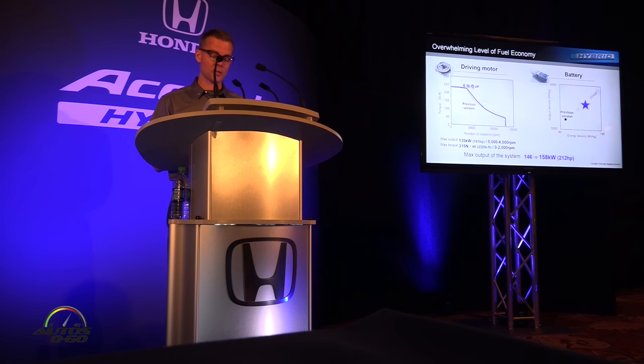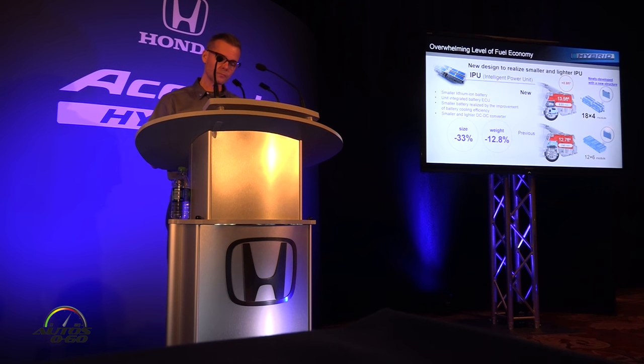As a result of these efforts to increase the output of the engine and motors, the combined system output is up 16 horsepower from the previous model to 212 horsepower. As for the battery, the team adopted a newly developed battery cell with improved output and higher energy density. As for the IPU, the team improved battery cooling efficiency along with those battery cell improvements, integrated the ECU functions, and made all equipment smaller and lighter. As a result, the IPU is 33% smaller and 12.8% lighter, which allowed almost an additional square foot of space in the trunk.